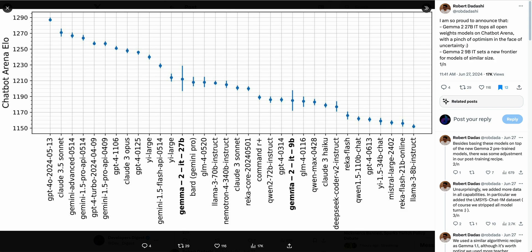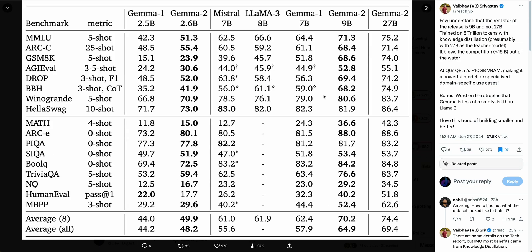For the 9 billion parameter model, it outperforms both the Mistral 7B model and the Llama 3 8B model. It is a slightly bigger model than both of those, but it outperforms them by a wide margin across the board. In terms of the human eval score — something a lot of people focus on since this channel is generally coding-related — this is a pretty big jump from Mistral as well as Gemma 1.